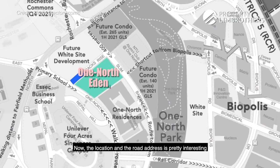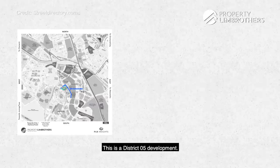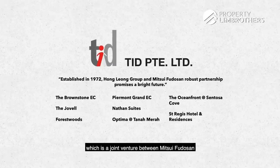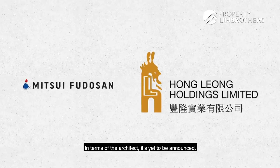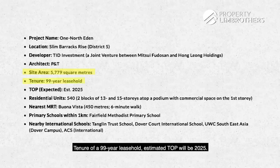The location and road address is pretty interesting because this is called Slim Barracks Rise. This is a District 5 development and the developer who successfully bid for the land is TID Investment, which is a joint venture between Mitsui Fudosan and Hong Leong Holdings. In terms of the architect, it's yet to be announced. Site area is 5,779 square meters and the tenure will be 99-year leasehold.